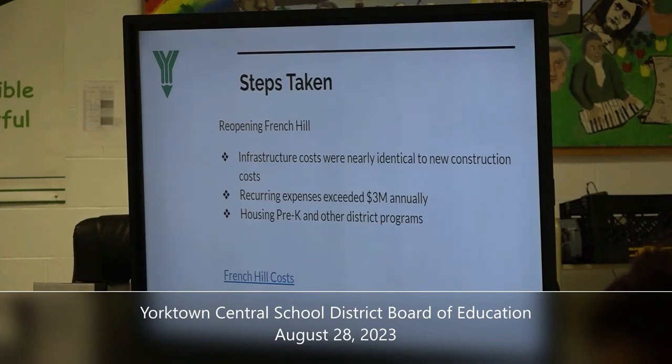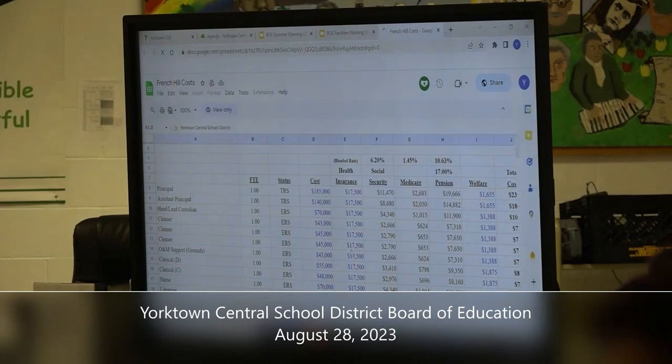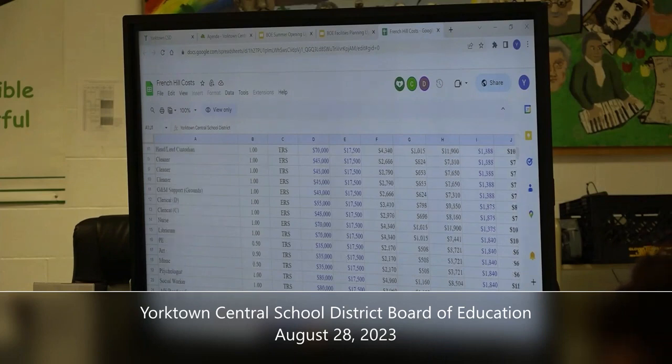The other part for French Hill are the annual recurring costs. Looking at infrastructure costs and new construction being almost identical, we then examined recurring costs. If we open a new building, you need a principal, assistant principal, two daytime custodians, two evening cleaners, a secretary, attendance clerk, nurse, nurse's assistant, technology staff, a bus transportation run, security personnel outside and inside, and now an SRO. The costs equate to about $3 million annually — a pretty significant hit to our taxpayers.